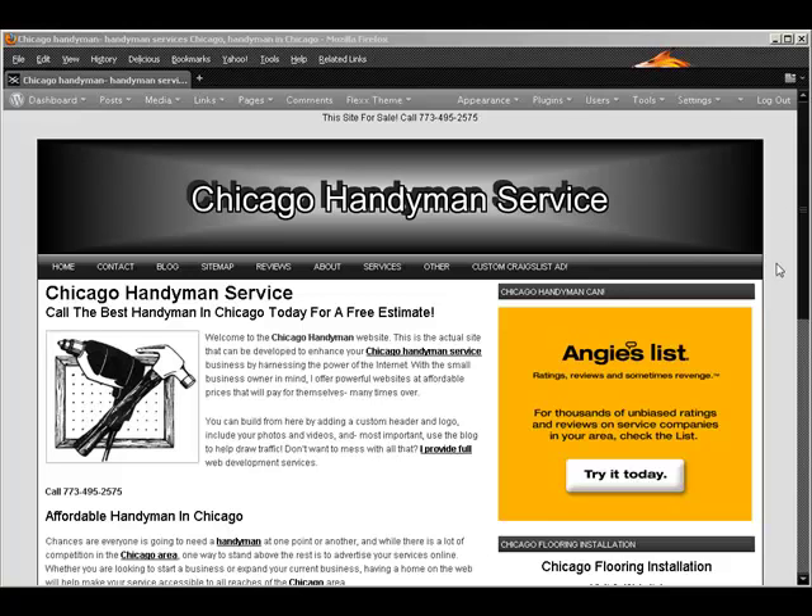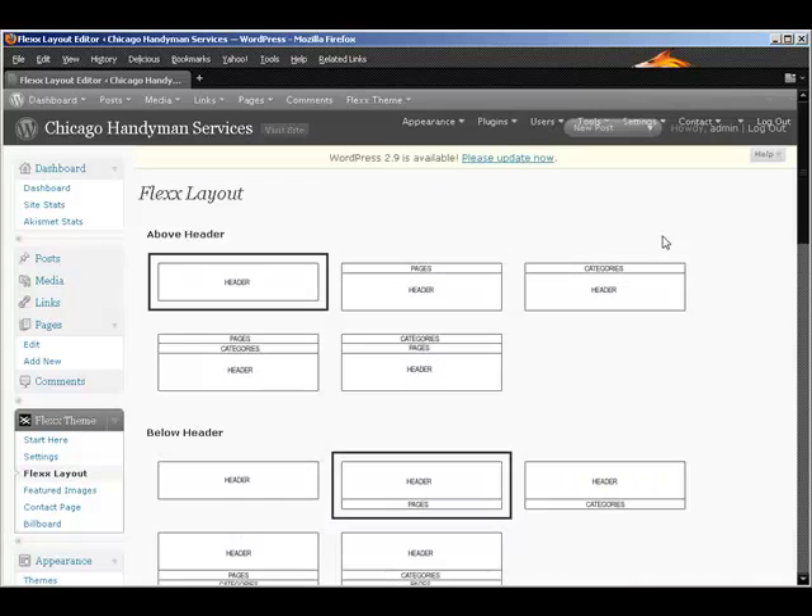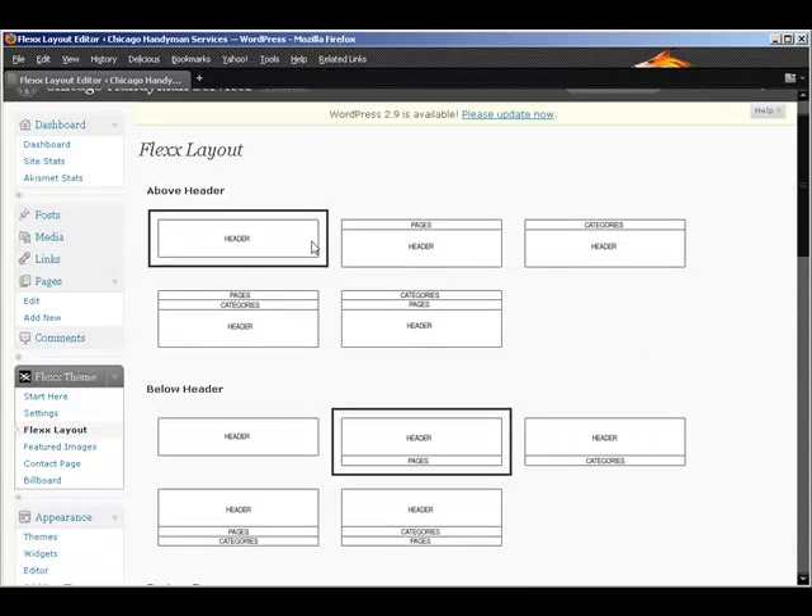I just want to show you some of the insides of this very powerful theme and how you can change it around and customize it very easily. This is called a Flex theme, and here's the layout tab. You can see all the header choices — that's the top part where you've seen the Chicago header photograph — and you can do all kinds of configurations with that.